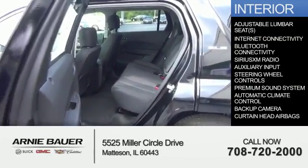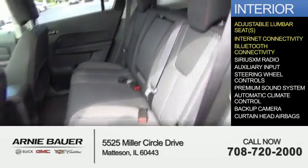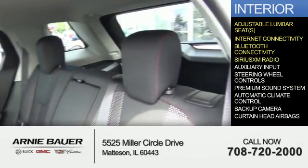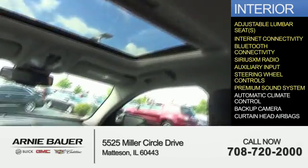Inside you'll find adjustable lumbar seats, internet connectivity, Bluetooth connectivity, Sirius XM satellite radio, an auxiliary input, and steering wheel controls.